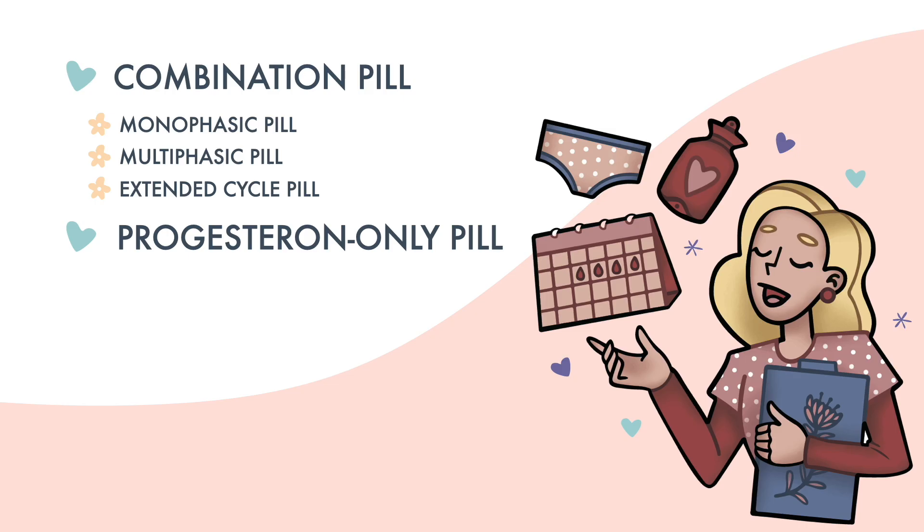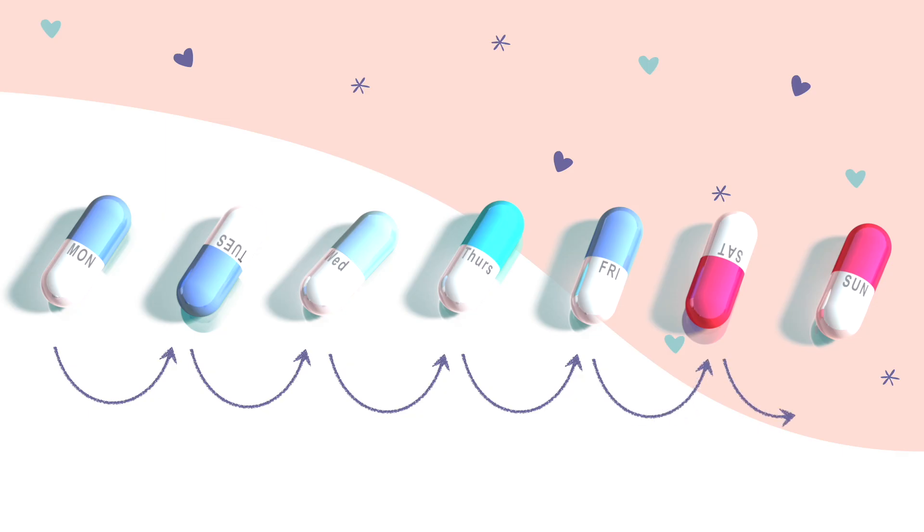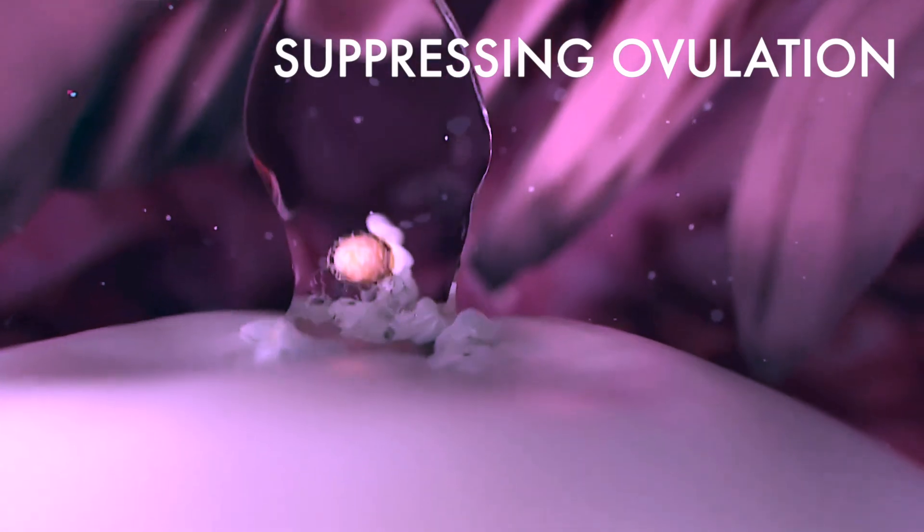Today, I'll be answering all your questions about the combination pill. On the most basic level, you take a pill every day to prevent pregnancy. Unlike the IUD, the main job of the pill is to suppress ovulation.